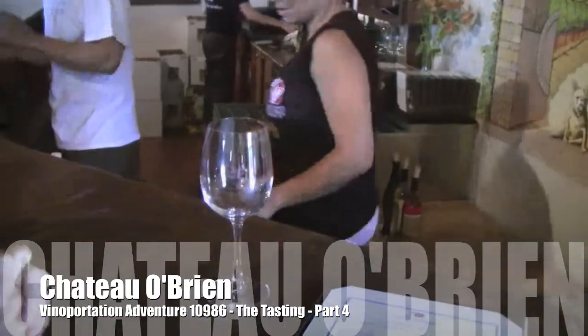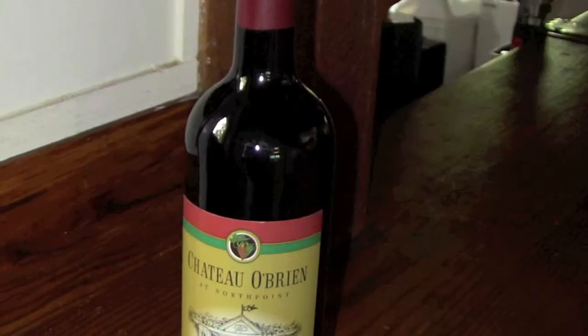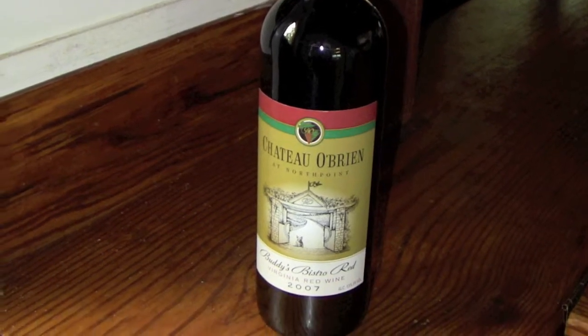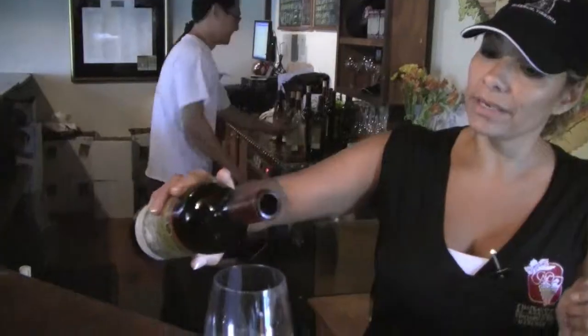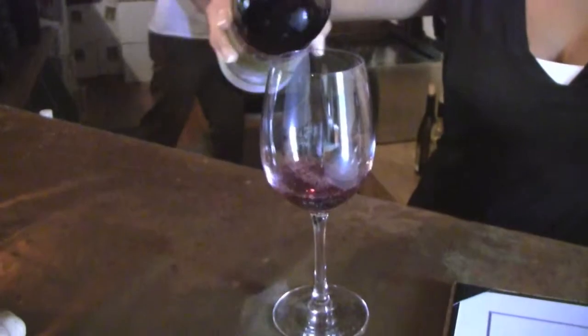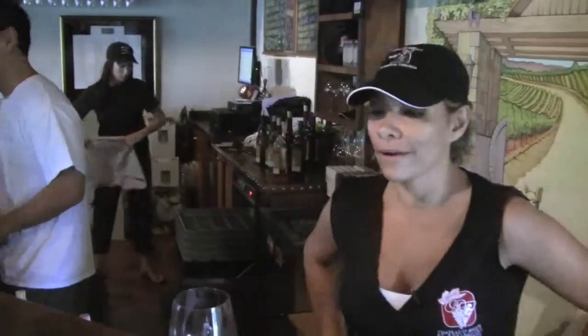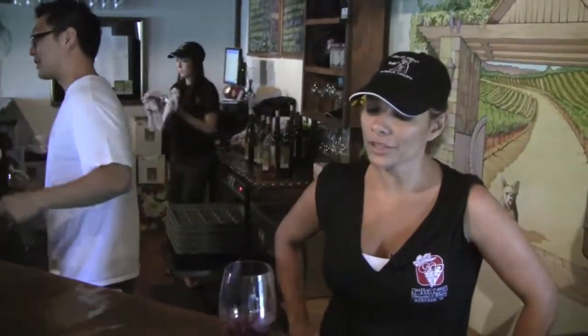We're going to start with our lighter Buddy Red first. This is the Buddy's Bistro Red, a wine we named after the winery mascot, Buddy. We donate a dollar to a local animal organization on behalf of Buddy for every bottle of this we sell each year.